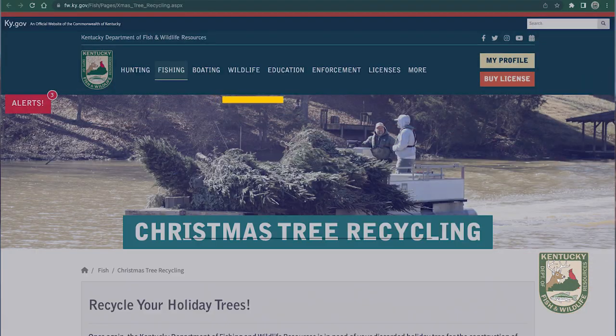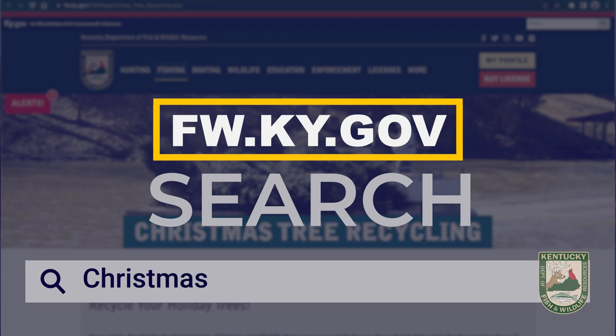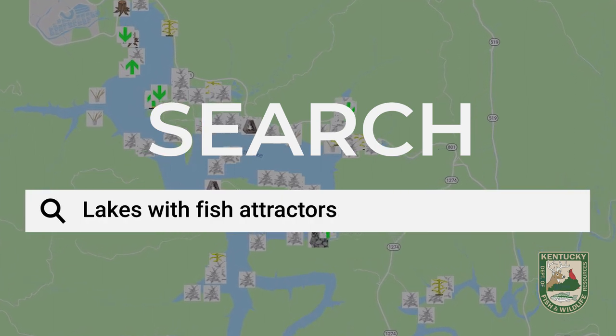To find a drop-off location near you, check our website at fw.ky.gov and type Christmas in the search bar. To find one of these marked areas for fishing, type in lakes with fish attractors in the search bar.